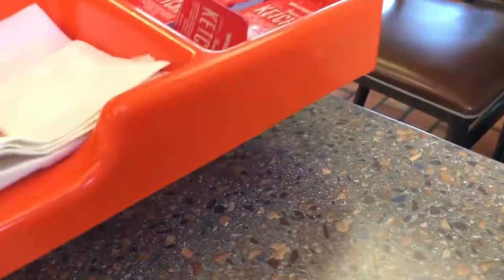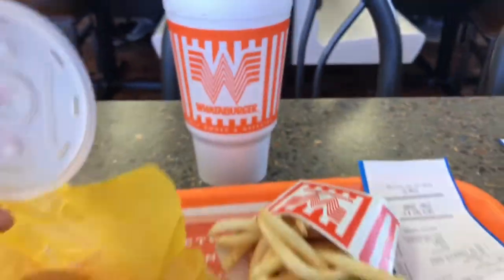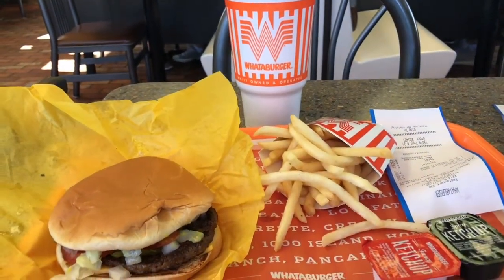Ooh, definitely regular ketchup. I'll take one of each. Thank you. And here's the chocolate shake — this is a big chocolate shake. So here it is. The total was $8.94.